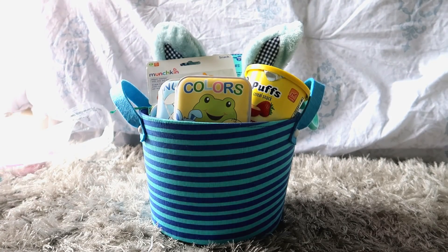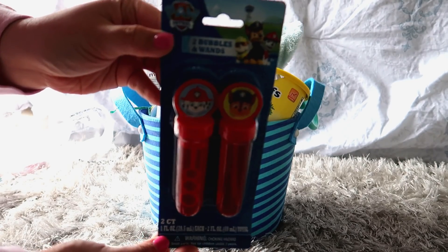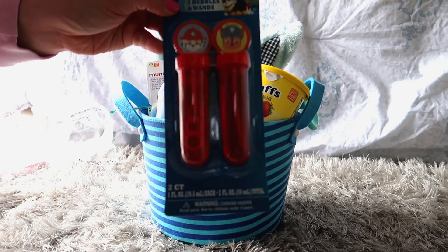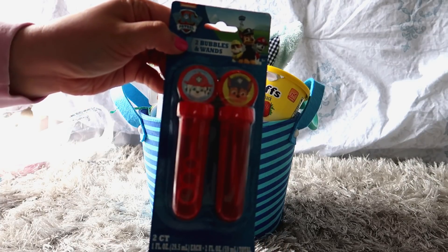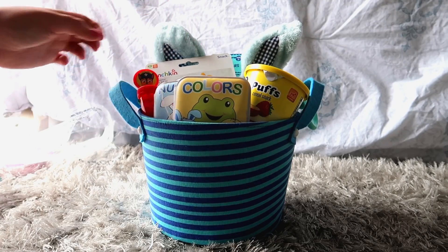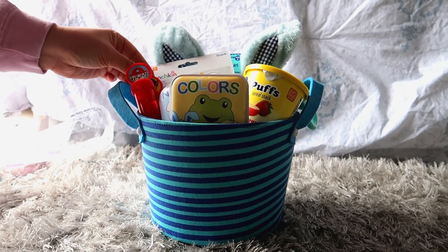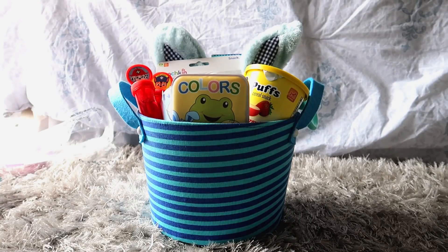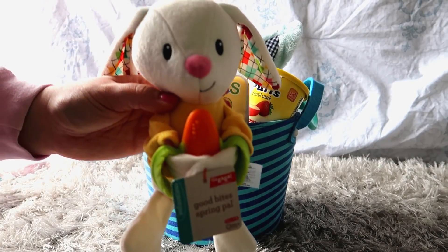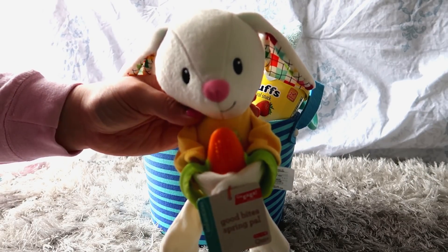Channing has also been loving Paw Patrol — he watches it sometimes on TV. I found these Paw Patrol little bubbles in the Target dollar spot, and I thought since it's starting to get nicer weather that he would enjoy playing with these outside.